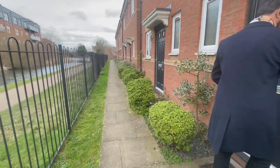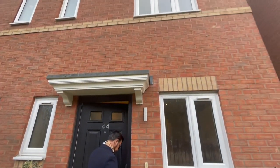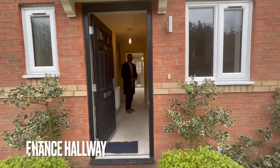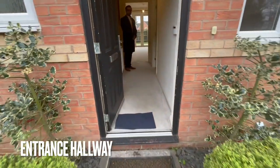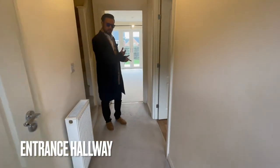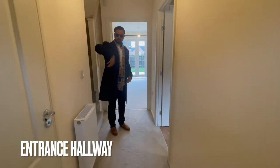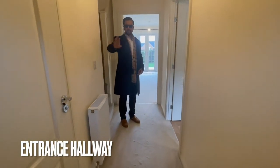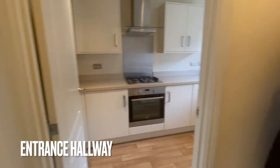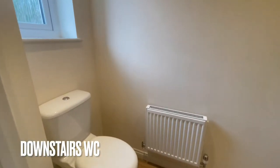This is the property - as you can see, a lovely frontage, semi-detached, and it's ready to go. So off the entrance hallway, you've got the kitchen, all the doors, the lounge come diner, and turning around I'll show you the downstairs guest WC as well and the stairs going upstairs. The WC is a very functional guest WC with a wash hand basin.